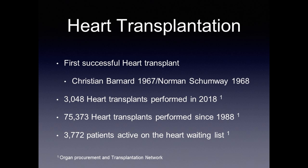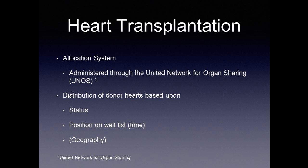Unfortunately, there are almost 4,000 patients who are active on the heart waiting list, meaning there are more potential recipients than available donors. Hearts are allocated through a system administered by the United Network for Organ Sharing, or UNOS. In general, distribution of donor hearts is based upon status — how ill a patient is — position on the wait list, and geography, which played more of a role in the former allocation system. We'll discuss the differences and how the new allocation system impacts that.